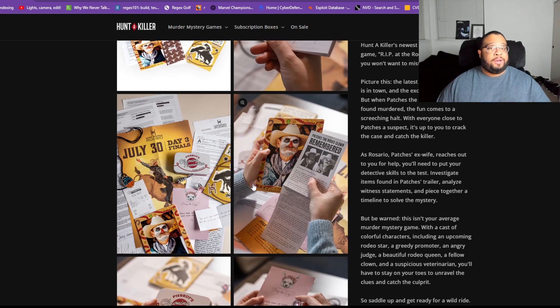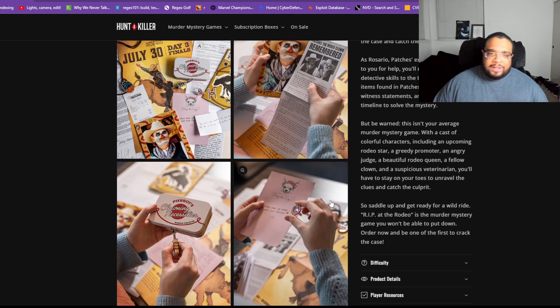I actually think this one had really good red herrings. Out of all three of us, we all came down to two people as suspects. The red herrings were so good that it was tough to find that one silver bullet that really linked one person to the crime. You really have to use context clues effectively to figure out what happened.